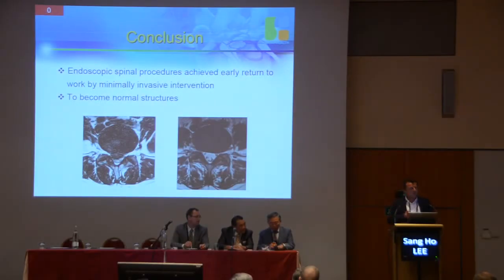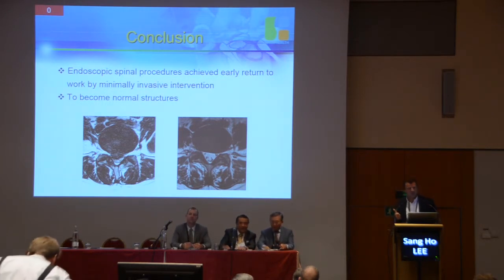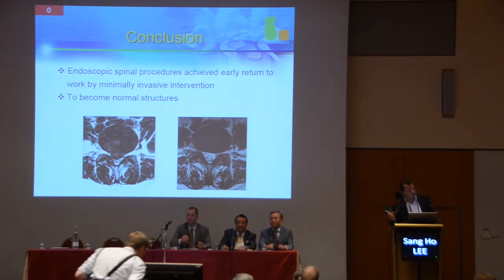If we talk about endoscopic decompression and endoscopic disc surgery, we should know what we are talking about. Endoscopic spine surgery does not mean just endoscopic spine surgery. There is an inside-out technique, an outside-in technique, a full endoscopic technique, and a particular endoscopic technique.